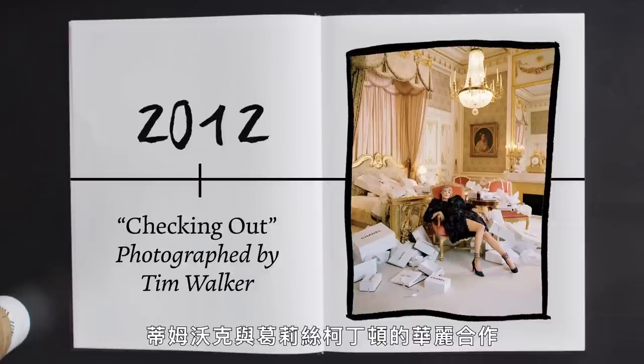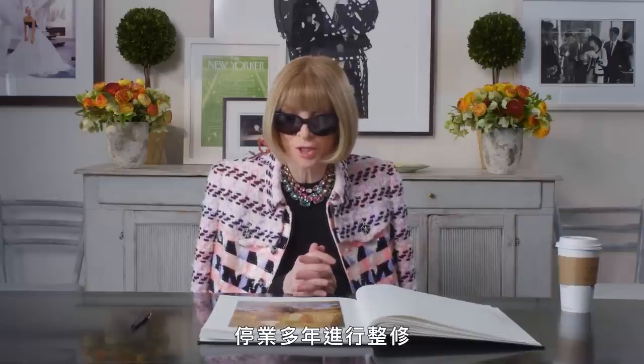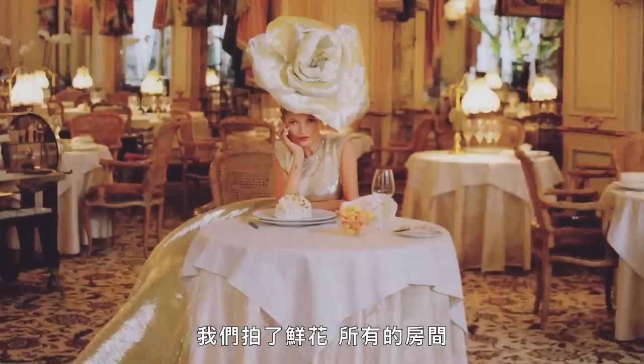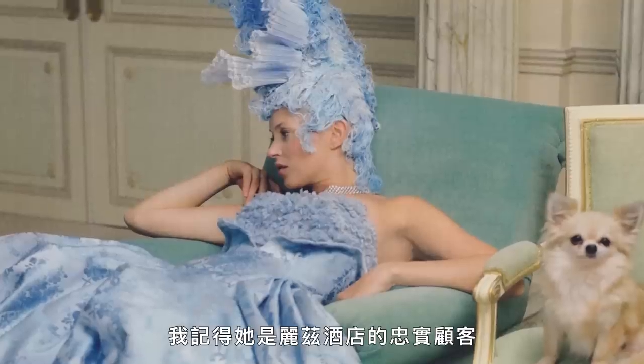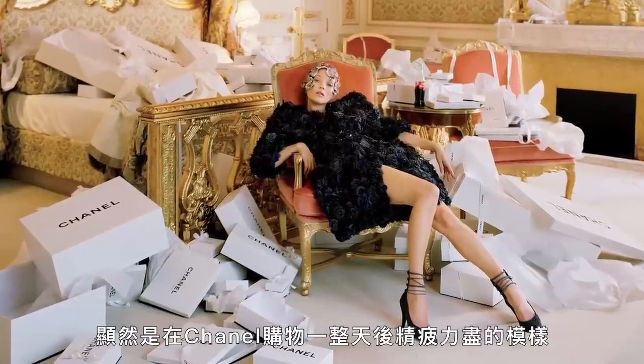This shoot was a Tim Walker and Grace Coddington extravaganza. It was to celebrate — or recognize — the very sad closing of the Ritz Hotel for many, many years of renovation. We photographed the people that worked there, the flowers, all the rooms, and we photographed Kate, who was a very, very faithful customer of the Ritz, in this extraordinary room after obviously an exhausting day of shopping at Chanel. This was particularly moving because Karl himself spent so much time at the Ritz — he had many shows there, many dinners, many celebrations. The Ritz was a second home in a way for him.